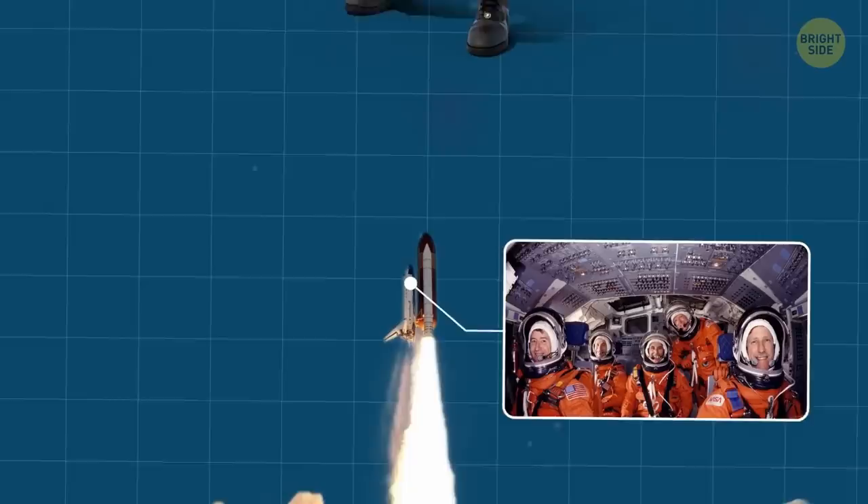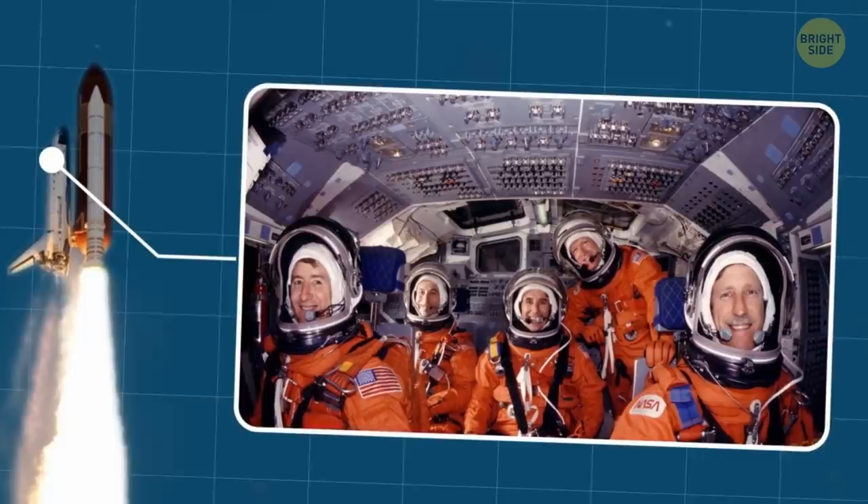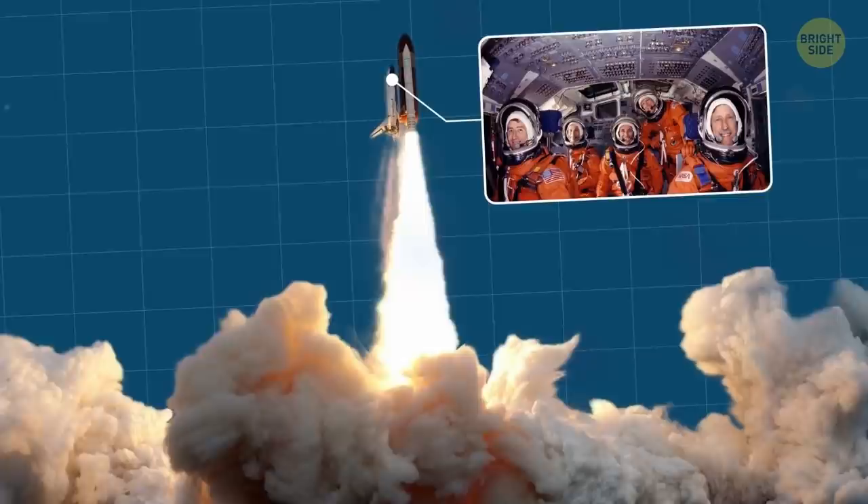Astronauts wear this full-pressure suit during liftoff. These spacesuits are crucial for those heading to super-high altitudes, where the pressure is so low that people can't survive without a special protective suit.